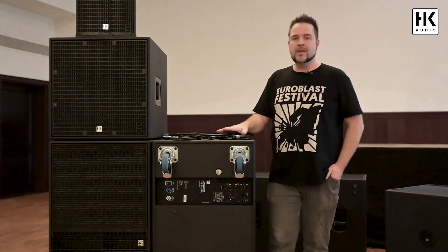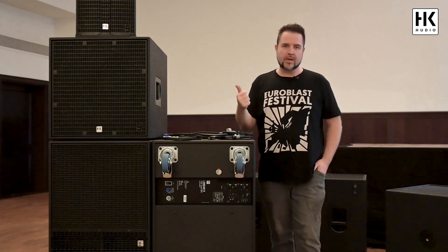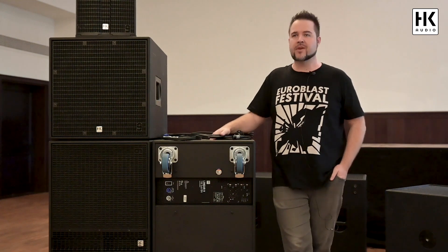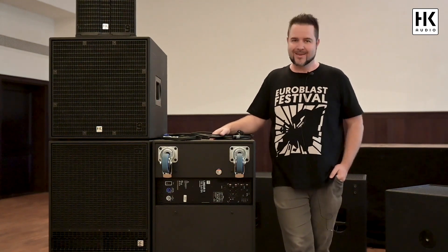You don't need more than one power outlet at your stack. They all run on one phase, so that's very convenient, very easy and fast. Have fun with it.